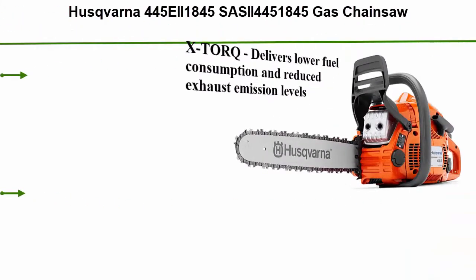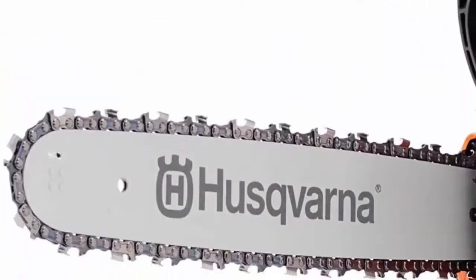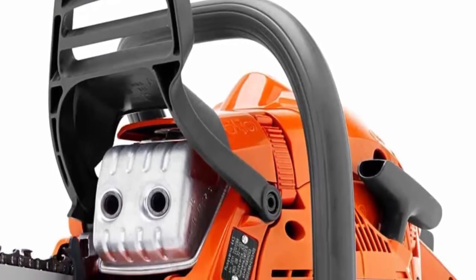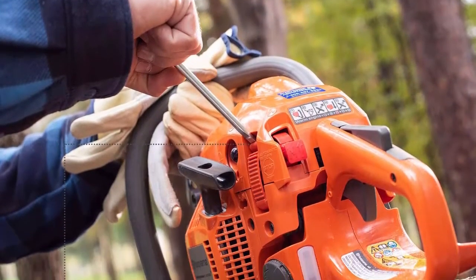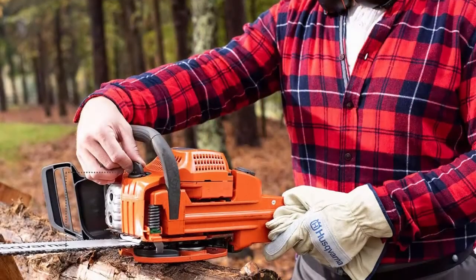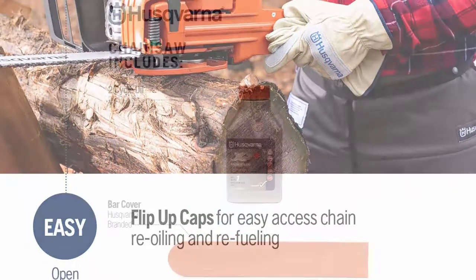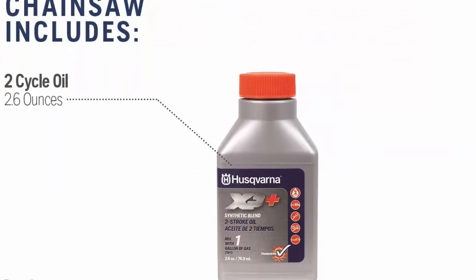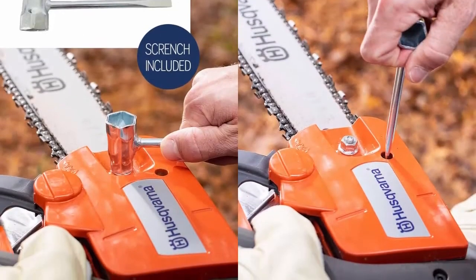Top 5: Husqvarna 445EII 18-inch Gas Chainsaw. X-Torque delivers lower fuel consumption and reduced exhaust emission levels in accordance with the world's most stringent environmental regulations. Air Injection centrifugal air cleaning system removes larger dust and debris particles before reaching the air filter, resulting in reduced air filter cleanings and improved engine life. Smart Start: the engine and starter have been designed so the machine starts quickly with minimum effort. Combined start/stop switch, Smart Start, and fuel pump make the saw very easy to start. Snap-lock cylinder cover saves time when changing spark plugs and cleaning.